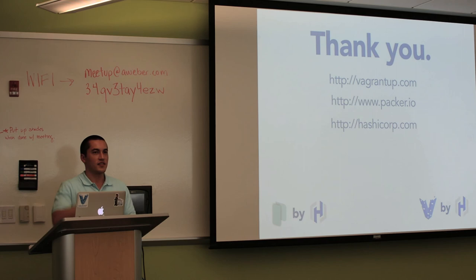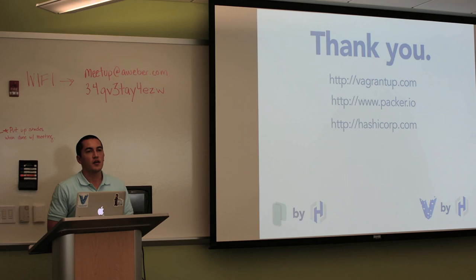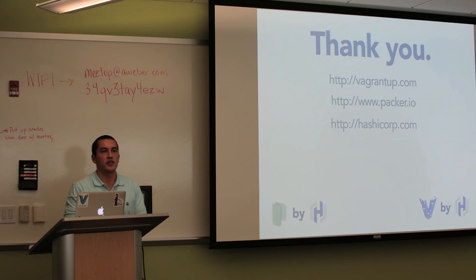Q: I asked you a while ago if we could make Qcow2 images for KVM with Packer. Is that something? A: Yeah, there's no technical reason blocking that — it's just a manpower issue. It would need a new builder to be written. From everyone I've talked to, it sounds pretty easy, I just don't have experience with KVM. There's no technical blocker, it's just a manpower blocker.